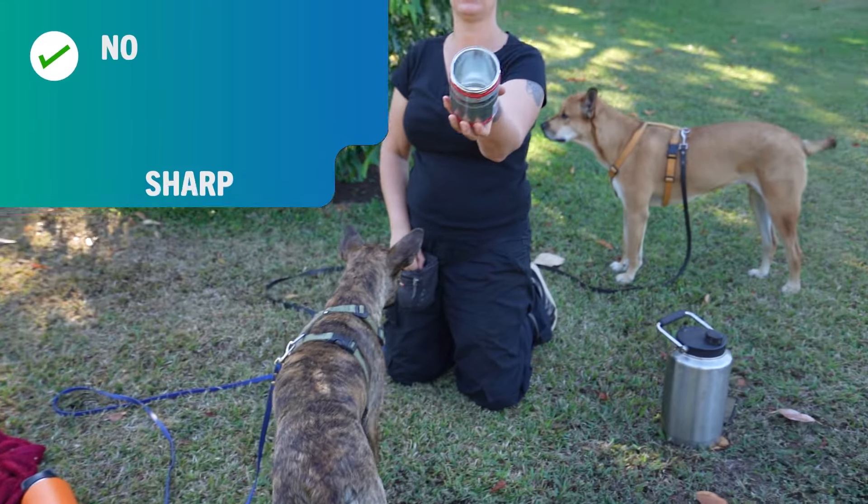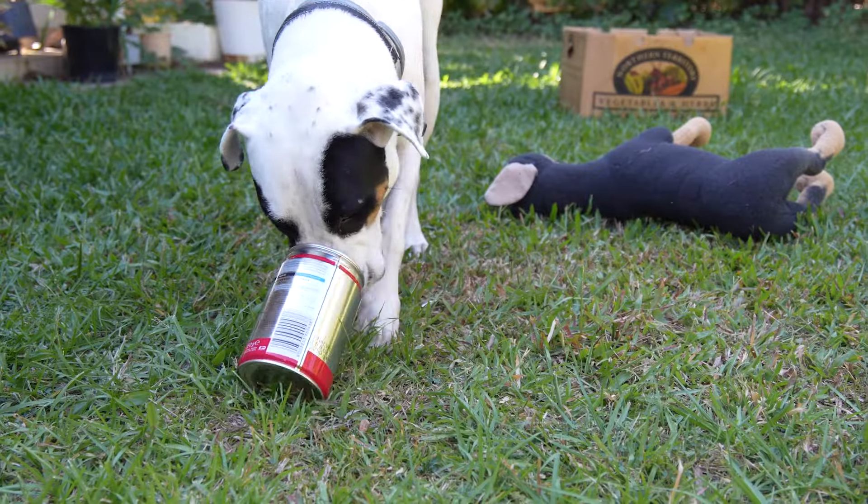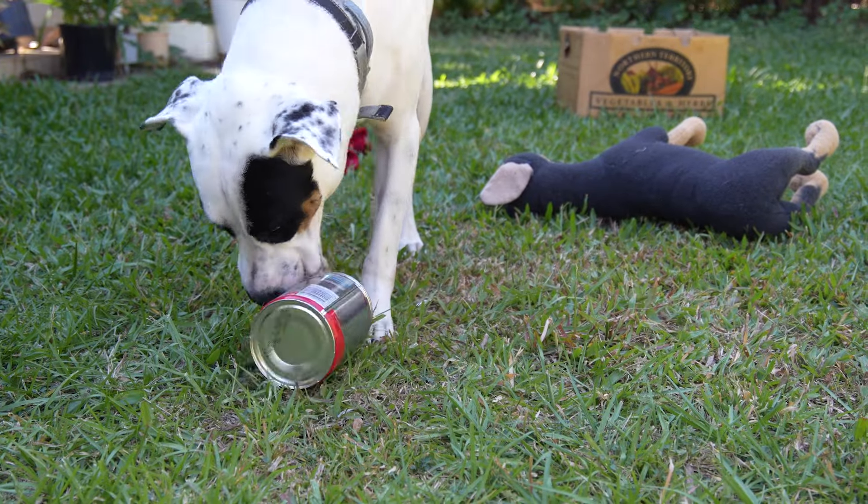Use a simple tin, which is not sharp, put your food in it, give it to the dog and let them work it out.